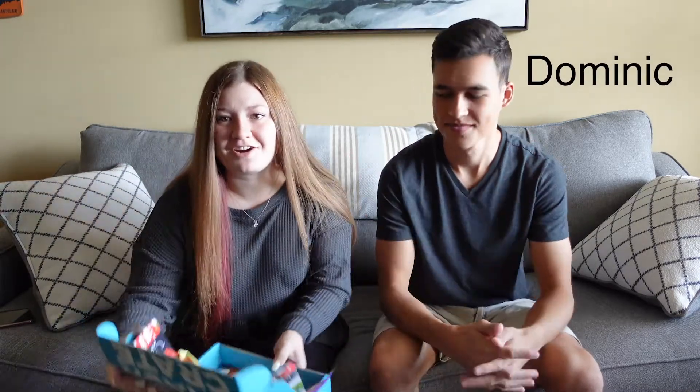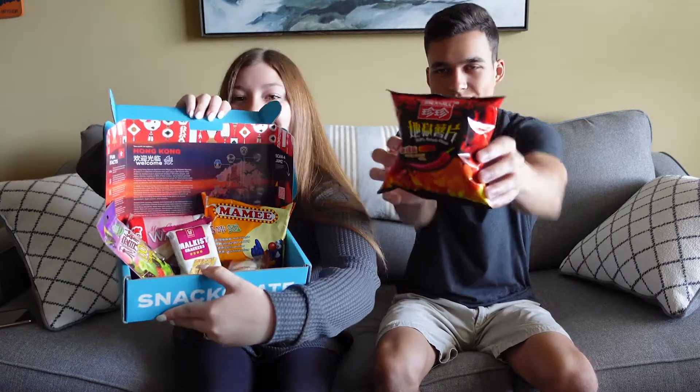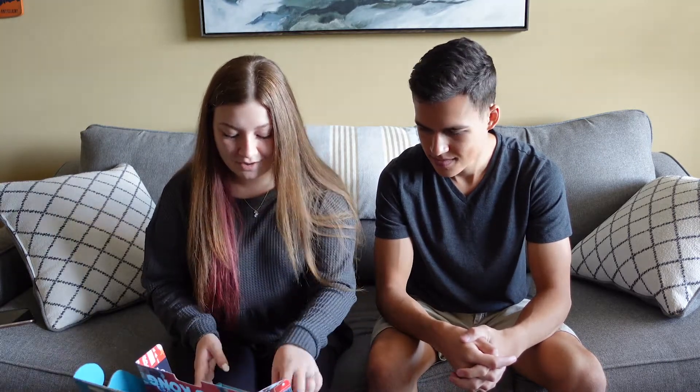Hey everyone, welcome back to my channel! If you're new, hi, I'm Brie, and we're back with Dominic and another Snack Crate box. This time we're going to Hong Kong. I'm really excited — I don't think I've had a Hong Kong snack before, so I'm really pumped. Everything in here looks really exciting and I want to try all of these.